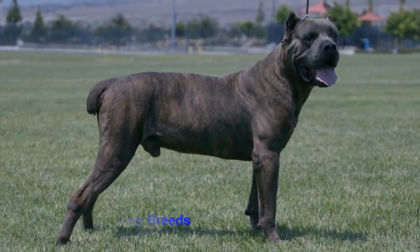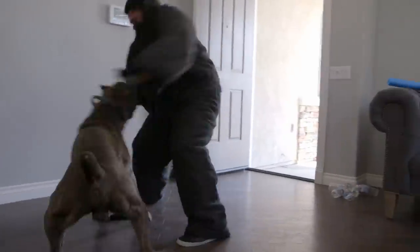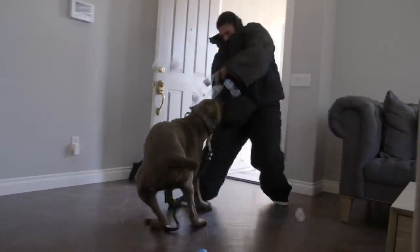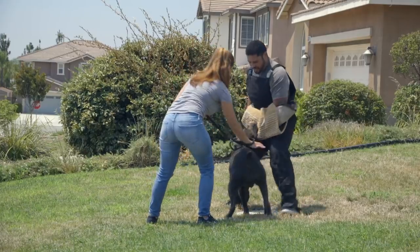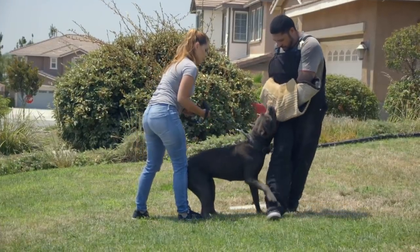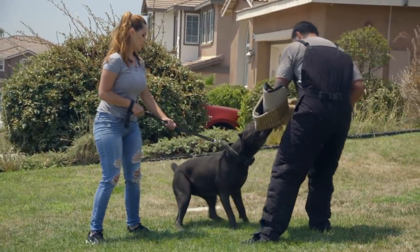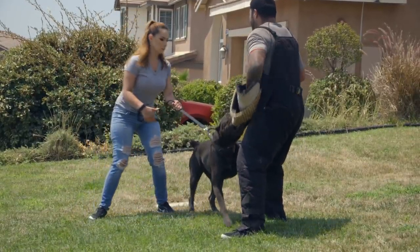Number three is the Cane Corso, and that's the breed I started with, so I definitely have a love for it. I have trained more than a few and I like how they act — the stable ones with nice aggression know how to chill out and hang out with the family. You just can't deny the way they look, the mass they carry, how tall they are — their look alone will keep somebody from even trying to come into your home.